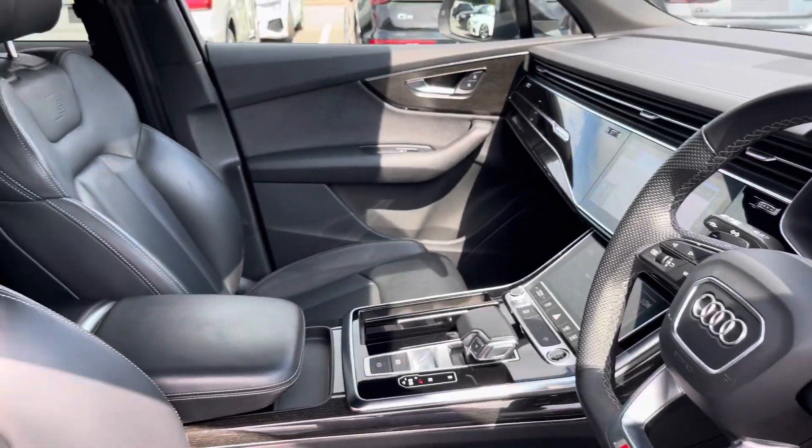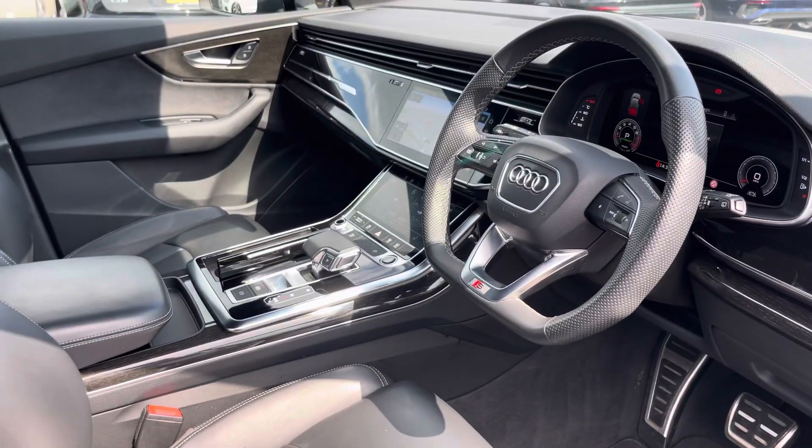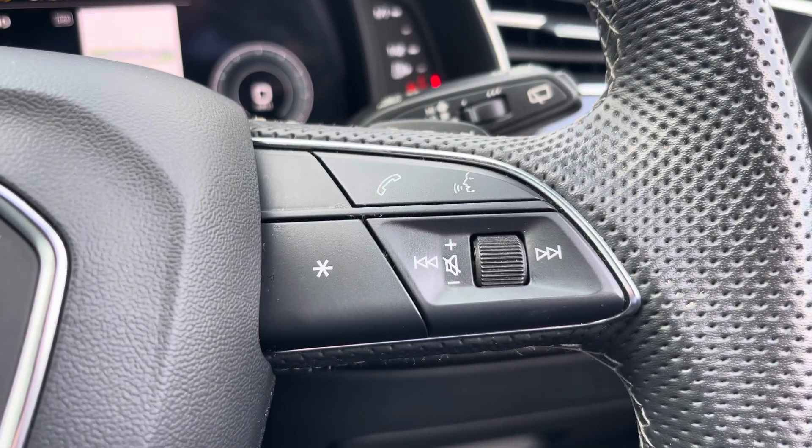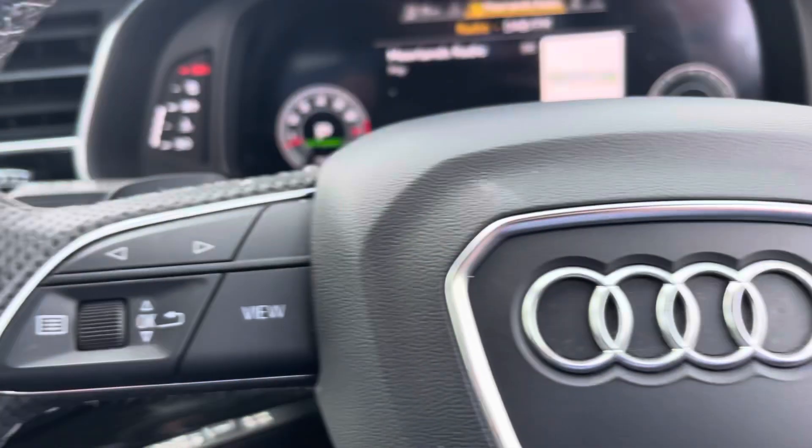Your leather multifunction steering wheel with the S-embossed front sports seats. Your telephone and volume adjustment controls are also included. On the left-hand side you can access your Audi virtual cockpit.